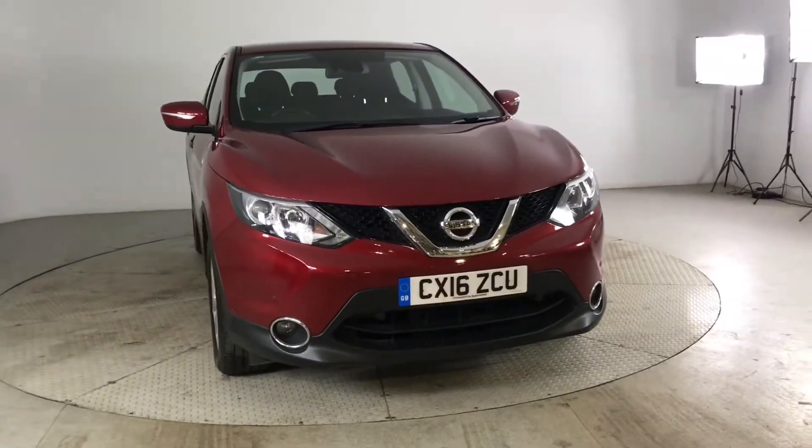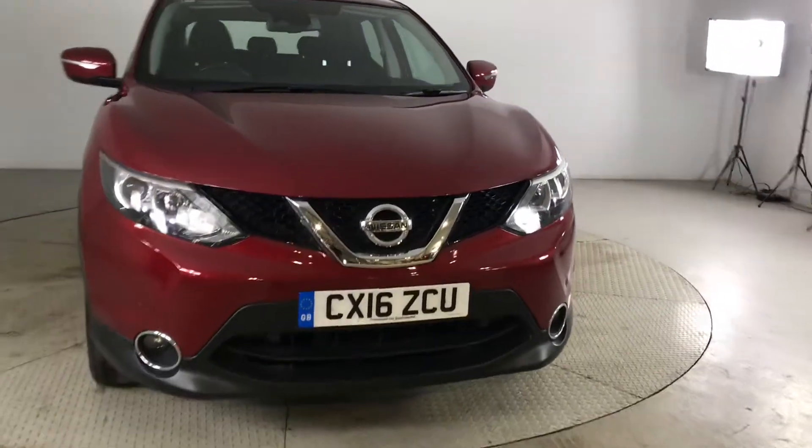Hello and welcome to HPL Motors in Preston. Here we've got this Nissan Qashqai in red.